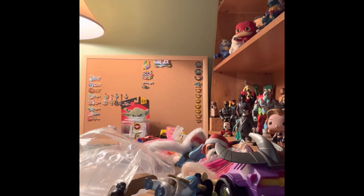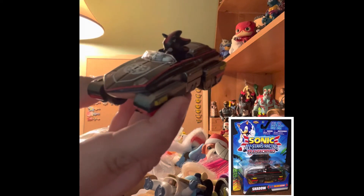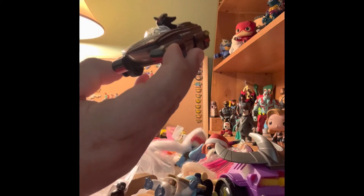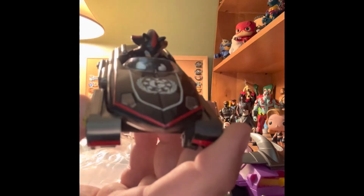Here is a figure from Sonic the Hedgehog — Sega 2013. It is a black Sonic figure, and I believe his name is Shadow, but I'm not sure. There's a symbol on the front. Very cool.